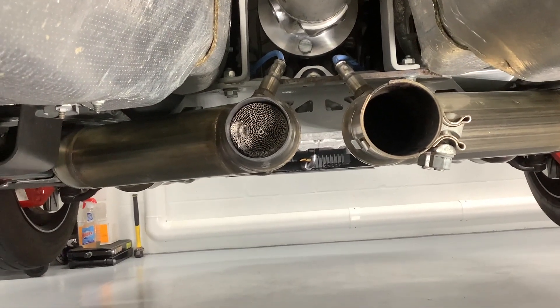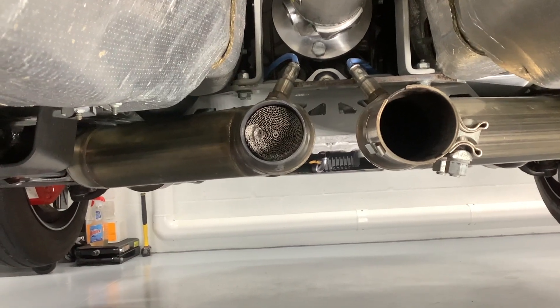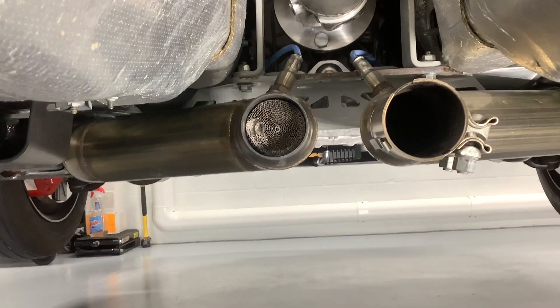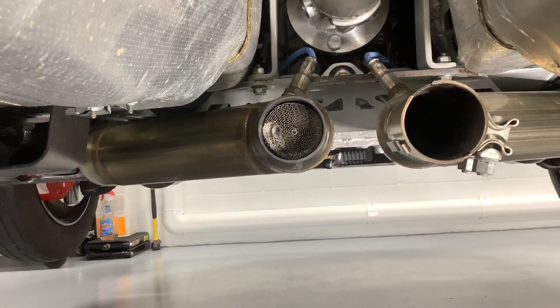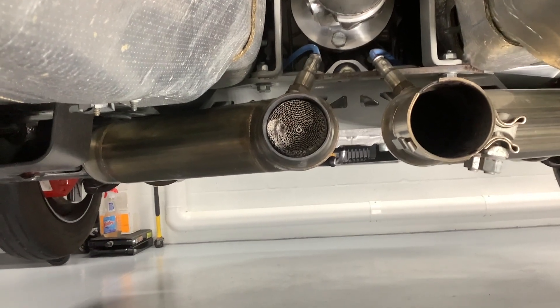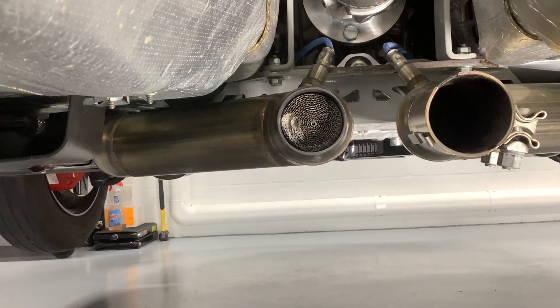I'm in the beginning stages of assessing what may have caused the exhaust note to change after last night's track outing. As you can see, the driver's side cat has in fact been blown out. I'm going to have to pull these mid pipes and inspect them a little bit further to see how much damage may be done.